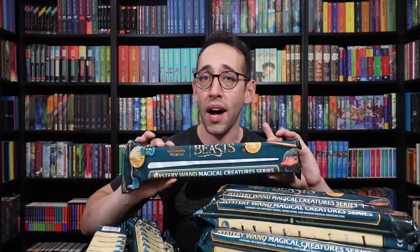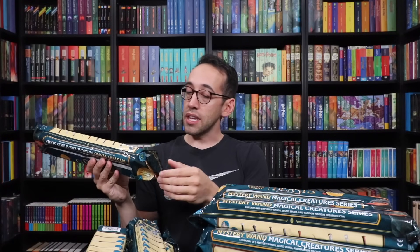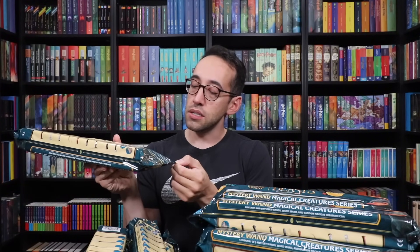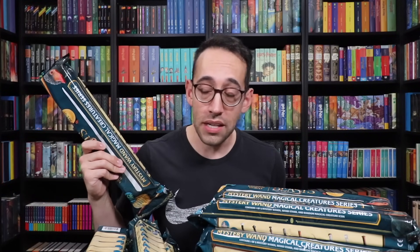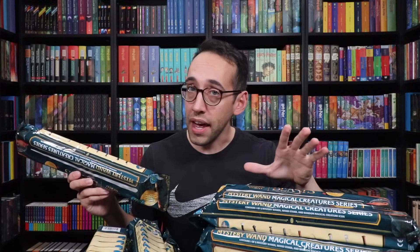The Noble Collection has released a new series of mystery wands. This is series six! How crazy is that, that we've been opening these for six different series? What's special about this series is it features wands from characters from Fantastic Beasts. There's also something else you can collect — random magical creature icons to mix and match, and a display stand. The goal is to collect all nine mystery wands. We've done it for all five series, and I know we can do it again, but I am a little bit afraid of one thing.